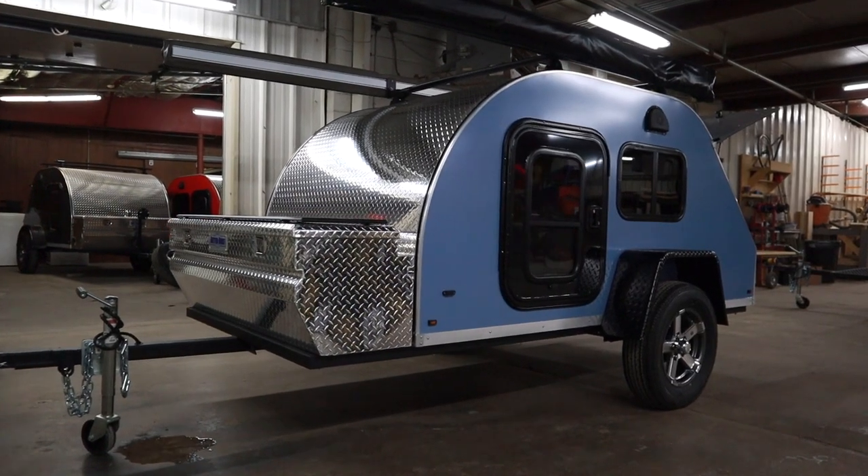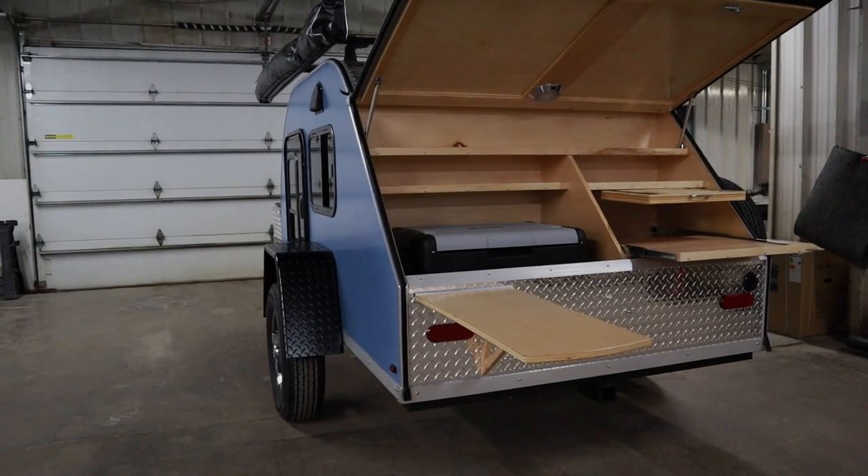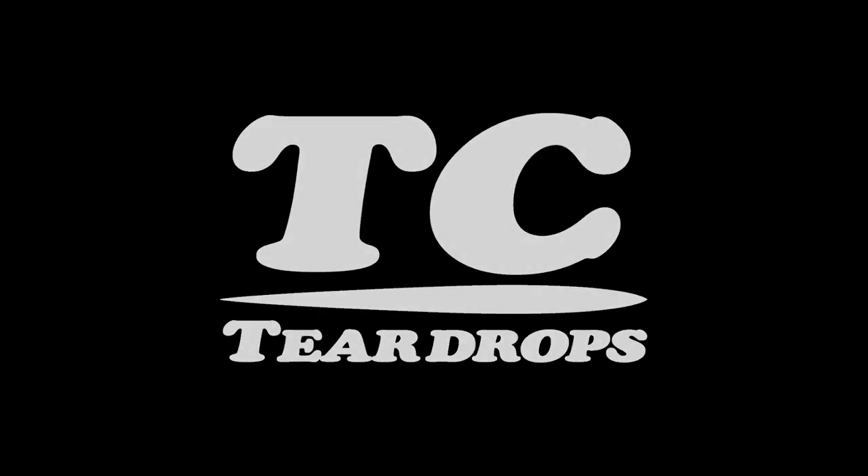If you are interested in this style of teardrop, visit tcteardrops.com and feel free to call and email with any questions. Links in the video description below. Thanks for watchin', and remember, keep living life by the drop.